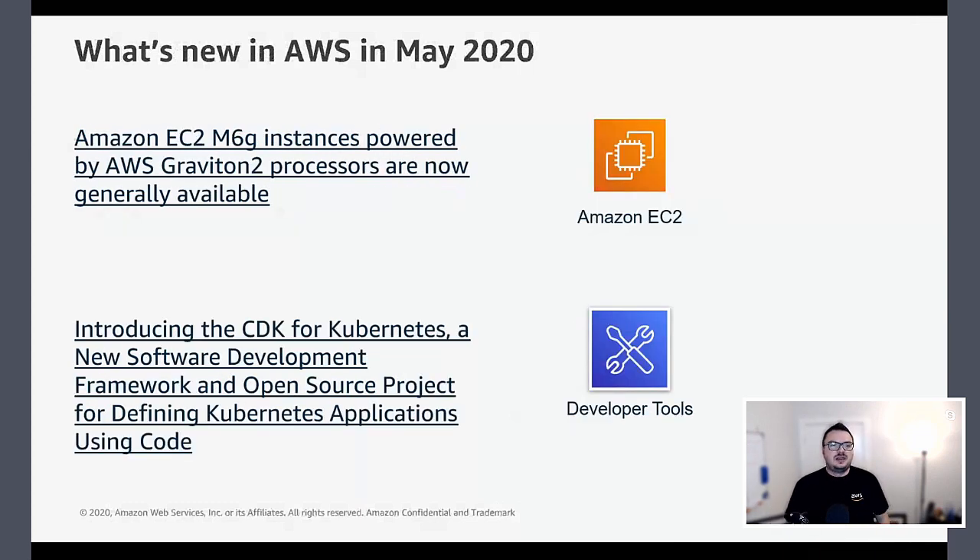The Amazon EC2 M6G instances are now generally available. These instances are based on the AWS Graviton 2 processor and provide 40% better price performance over non-Graviton processors in AWS, making them a great way to get more bang for your buck on EC2. Worth noting these aren't in the Sydney region yet, but the Graviton 2 hitting general availability is a really big milestone.